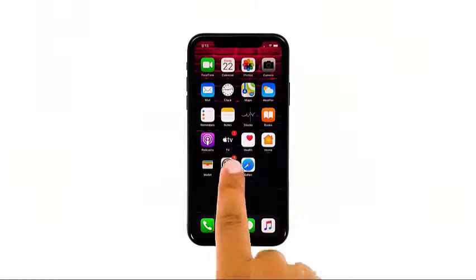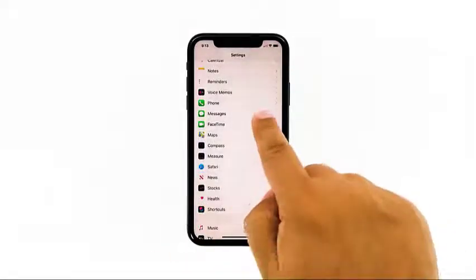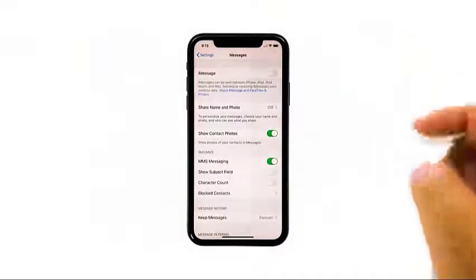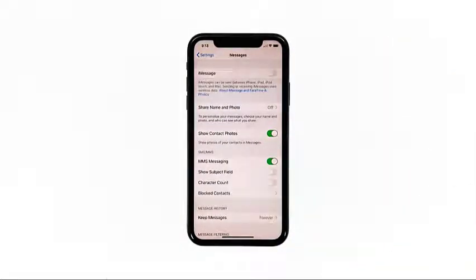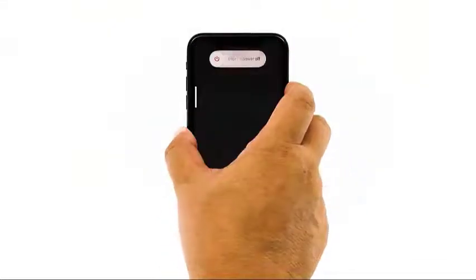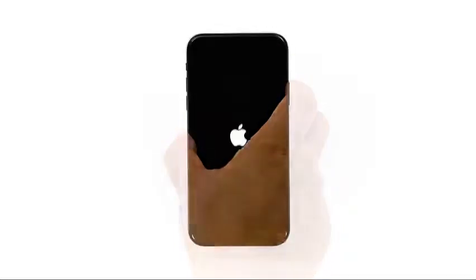From the home screen, tap Settings. Find Messages and then tap on it. Touch the iMessage switch to disable it. To force restart your iPhone, quickly press and release the volume up button and then do the same for the volume down button. The moment you release the volume down button, press and hold the power key for 15 seconds or until the Apple logo shows.